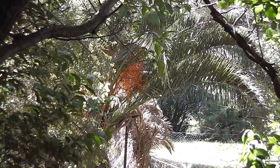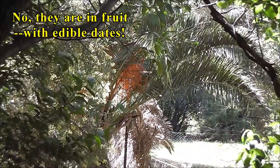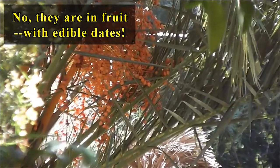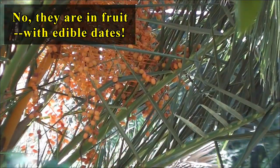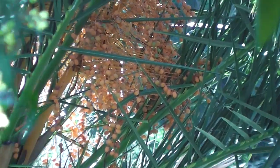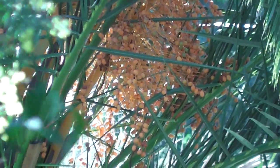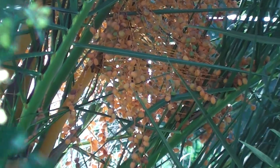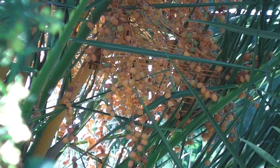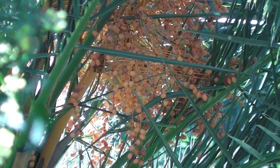Look, there's a palm tree — a Phoenix canariensis — in my neighbor's garden, and it's in bloom. Let's have a look at the blooms of the Phoenix canariensis. Is it a Phoenix canariensis? I think so. Phoenix canariensis in bloom. Canary Island date palm.